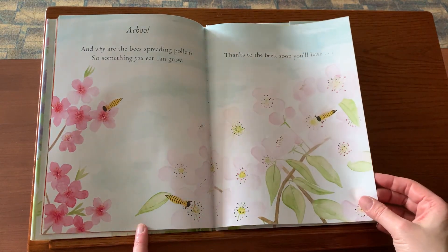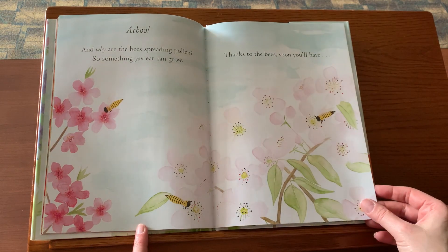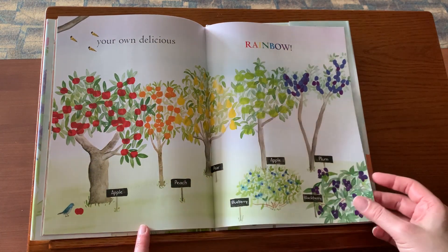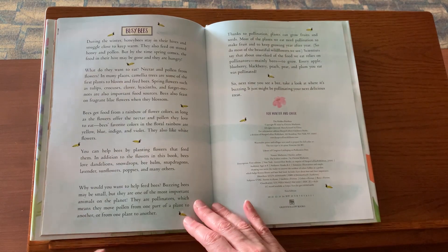And why are the bees spreading pollen? So something you eat can grow. Thanks to the bees, soon you'll have your own delicious rainbow. The end.